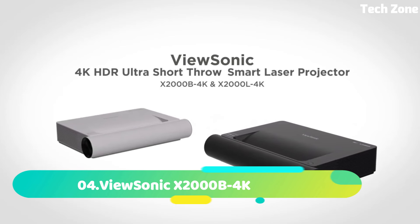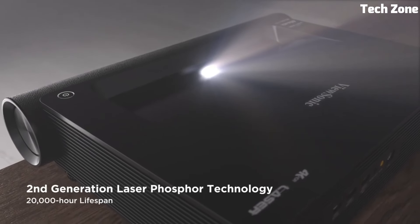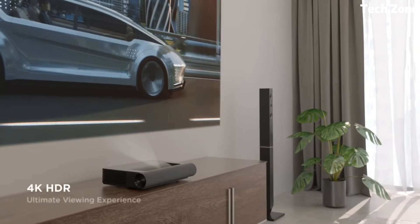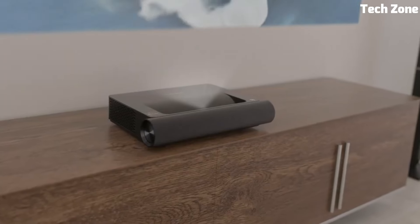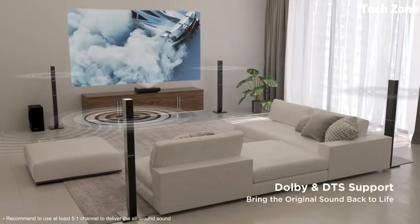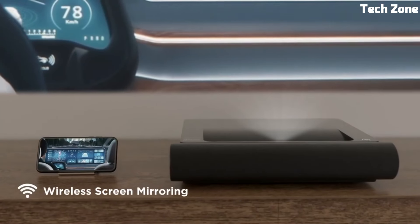Number 4: ViewSonic X2000B 4K is a high-performance, feature-rich 4K projector designed to elevate your home entertainment experience. With its native 3840x2160 resolution, it delivers crystal-clear images with incredible detail and vibrant colors. Its advanced DLP technology ensures sharp and smooth visuals, while a high brightness of 2400 ANSI lumens ensures vivid images even in well-lit environments.